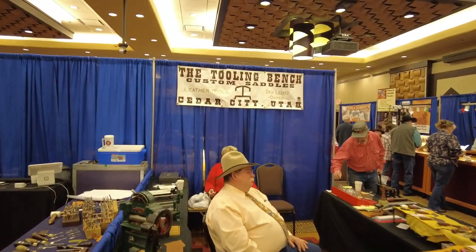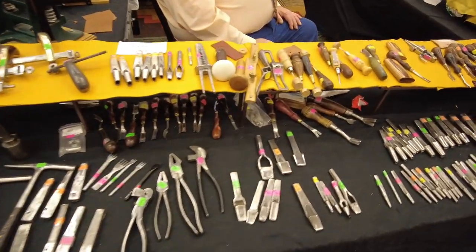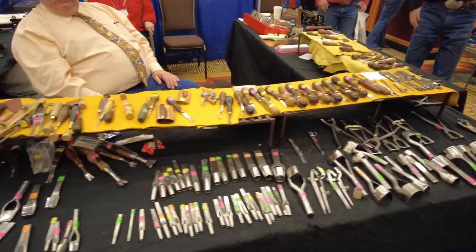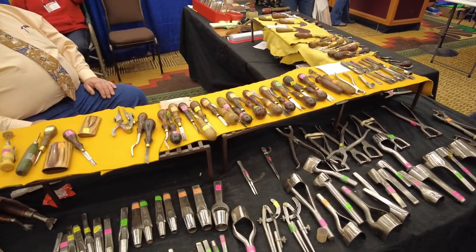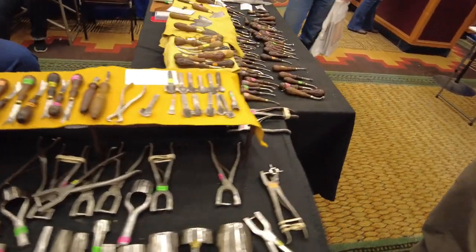Tooling Benz Custom Saddles, Cedar City, Utah. This is Joe right here — he also takes lots of old tools and makes them new and shiny again, lots of stuff you can't find anymore. Joe really wants me to make him a fringe cutting template for his chaps, and I need to do it — I just haven't done it. I know there are 50 people watching this video saying, yeah, Aaron, you owe me something too.